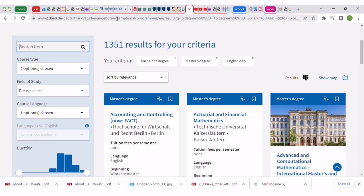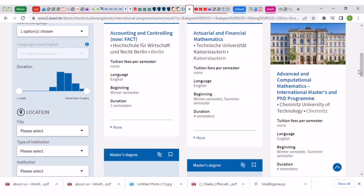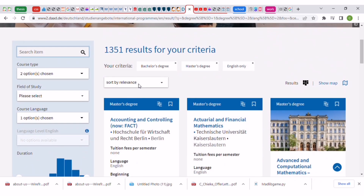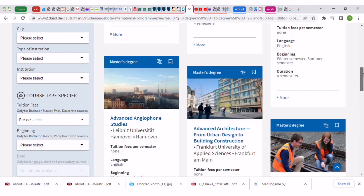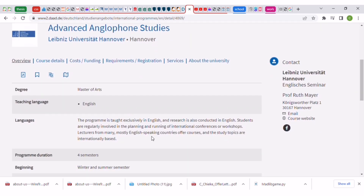Going through individual tabs would be really time-consuming, but here you can browse different universities. You can see tuition is listed as free for many of them. The DAAD website includes both private and public universities — public universities in Germany are mostly free. Let's click on one to show you how it works — clicking any school link will lead you to that school's detailed page.